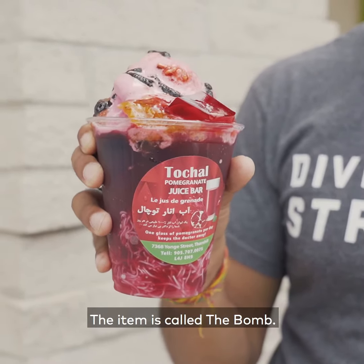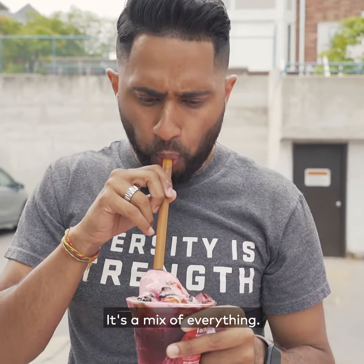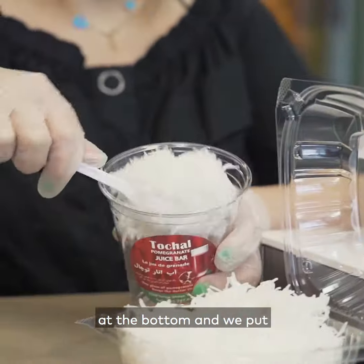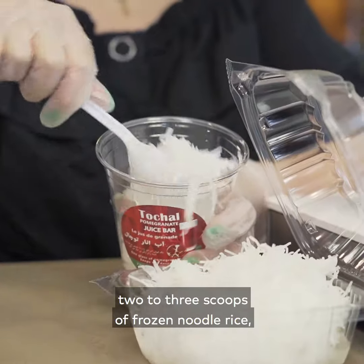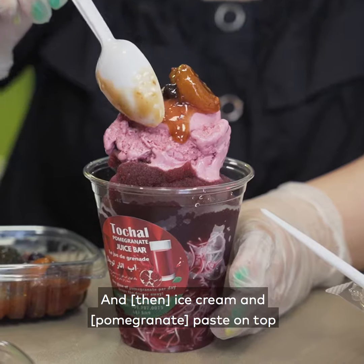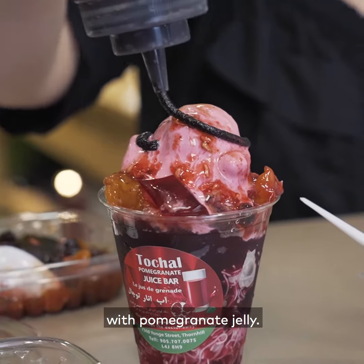The item is called the bomb — a mix of everything. Normally they put a little bit of slushy at the bottom, then two or three scoops of frozen noodle rice, which is faluda, in the middle, and ice cream and paste on top with pomegranate jelly.